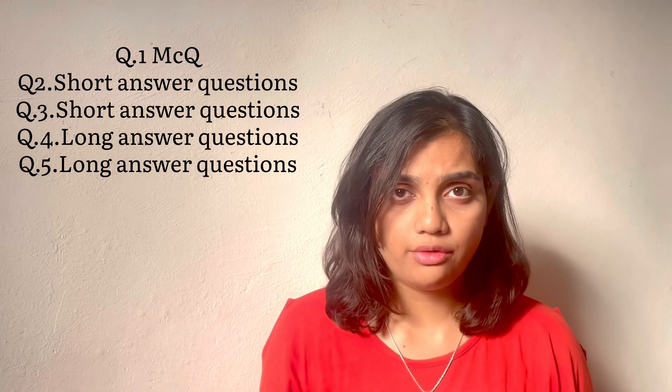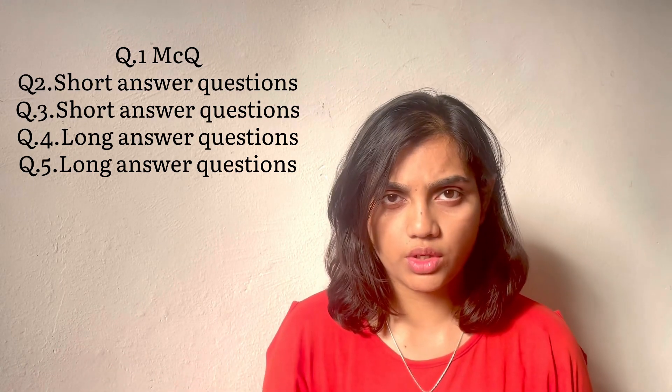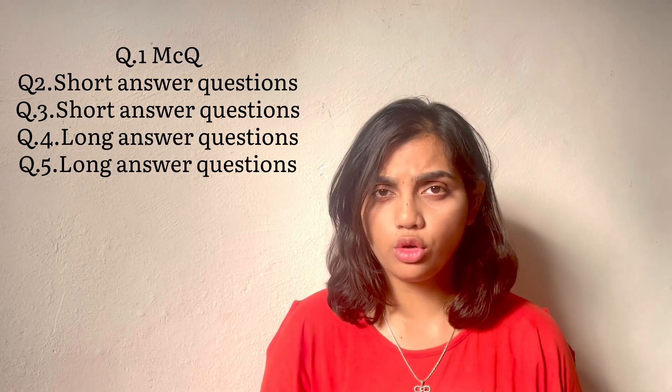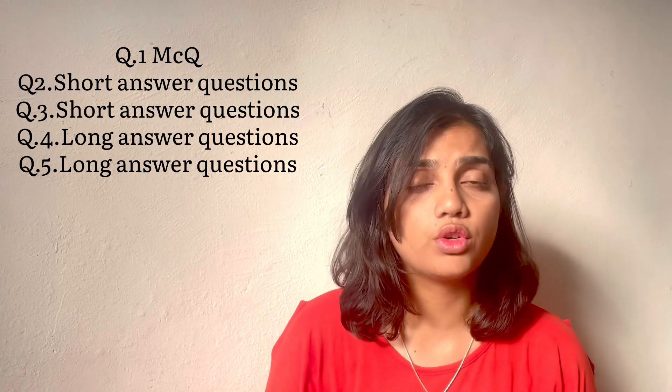In each paper you have 100 marks theory, where 20 marks are for MCQ and 80 marks are for questions and answers. The paper pattern is fixed for all papers: Question 1 is MCQ with 20 questions, Question 2 is short answer, Question 3 is also short answer, Question 4 is a long answer question for 10 marks, and Question 5 is a long answer question for 20 marks.